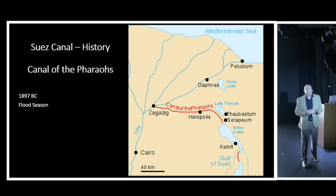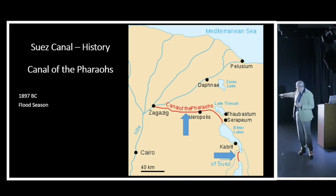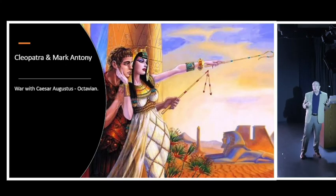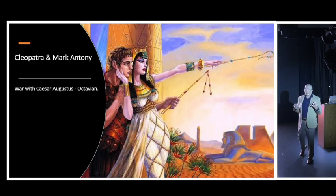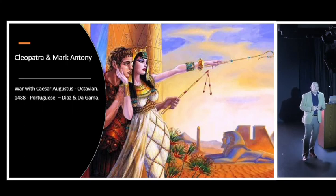This isn't the first Suez Canal in history. Way back in 1897 BC, another canal was made - the Canal of the Pharaohs - constructed from the Nile out to the Great Bitter Lakes, and then down through the Red Sea. It could only be used during the Nile flood season; outside that season it would silt up. It was said that Cleopatra used that canal to flee from Cairo during her war against Caesar Augustus, but it was too silted up, her ship became stuck, she was captured and later had to commit suicide.